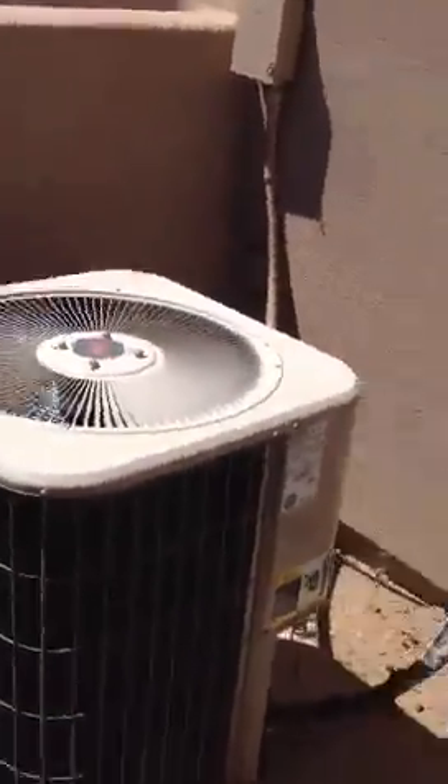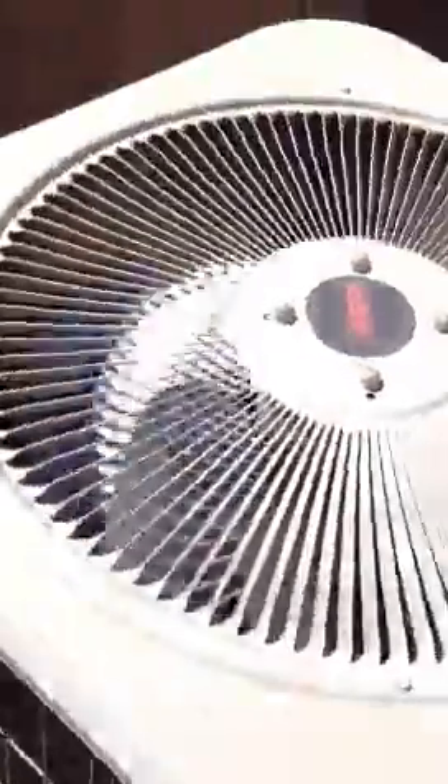Here are your two AC units — they seem to be fine, in good condition. Once again, the foundation and the house look good on the back. I don't see any blemishes or cracks. The paint's good. Everything's good.